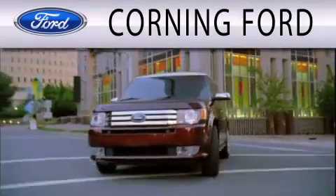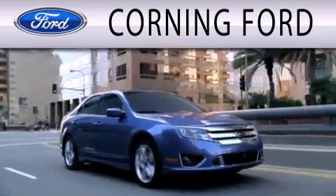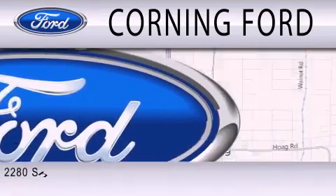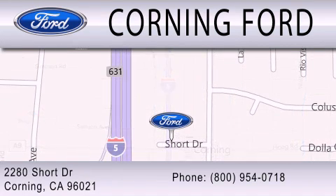Corning Ford is dedicated to doing everything possible to ensure the experience you have selecting your next vehicle is as pleasant as possible. We're located at 2280 Short Drive in Corning. Get the best price the first time from our internet sales department and get one step closer to your next vehicle.